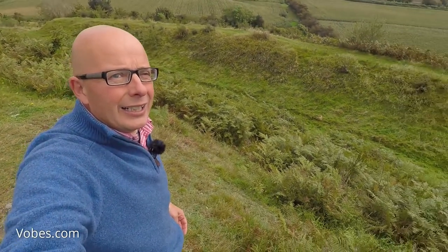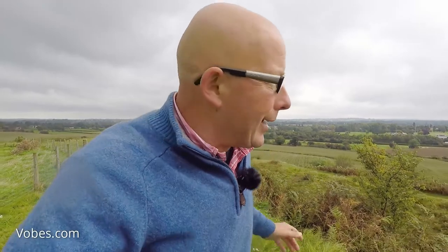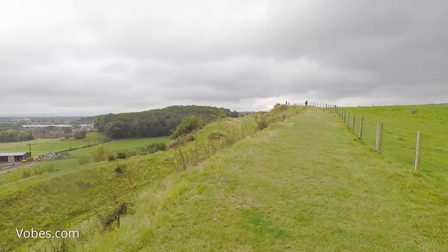You can see some of the rings below me — they really made this a formidable object for any invader coming through. This is Shropshire technically, but sort of on the border of Welsh country, and as you can see by the weather, it's about to rain any second.